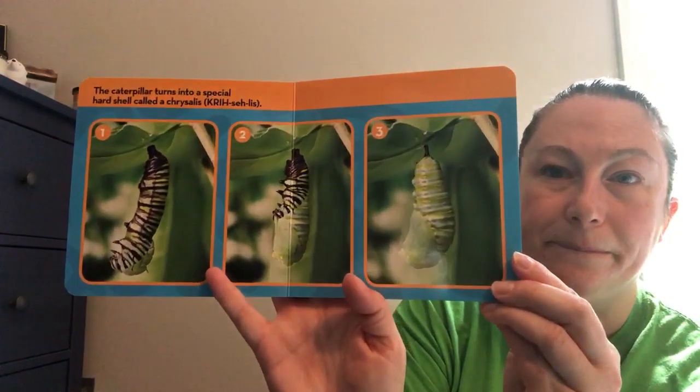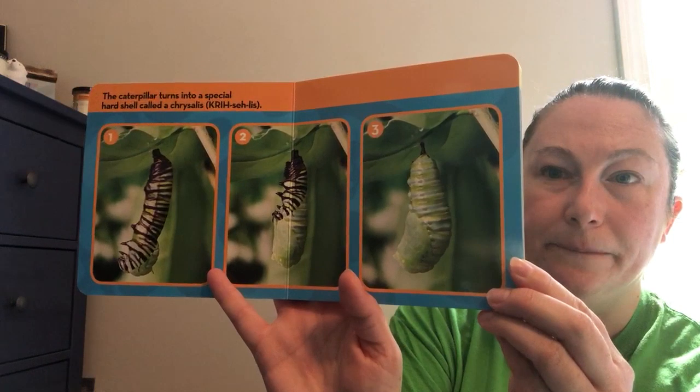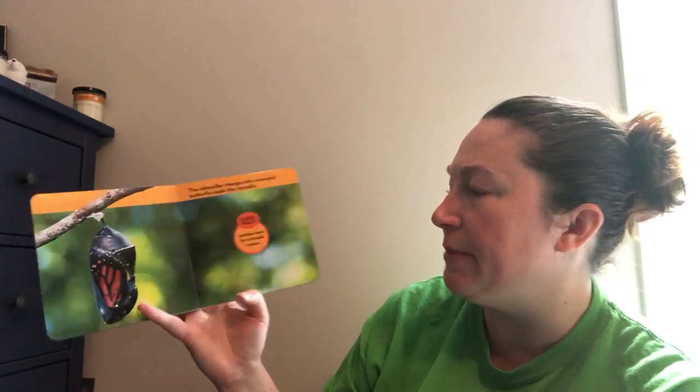The caterpillar turns into a special hard shell called a chrysalis. The caterpillar changes into a monarch butterfly inside the chrysalis. Another name for a chrysalis is a pupa.